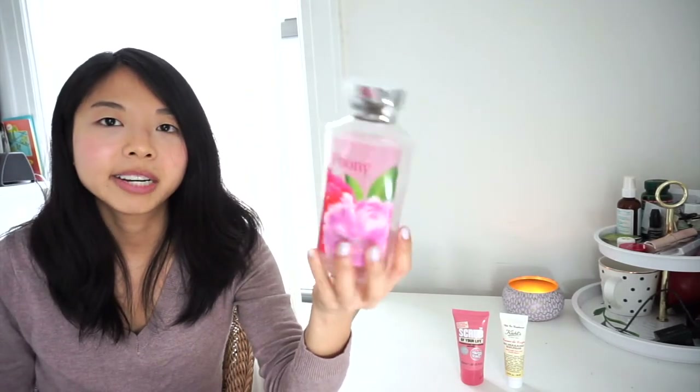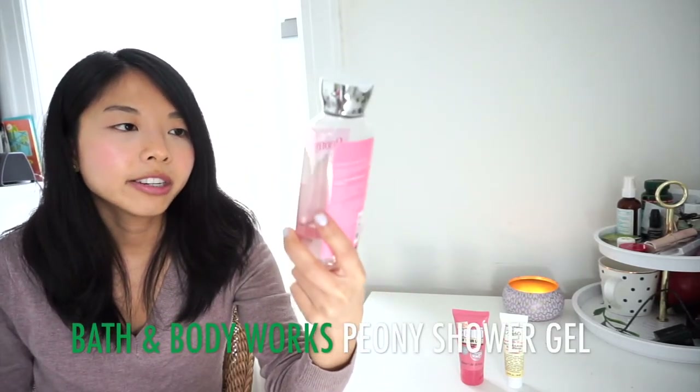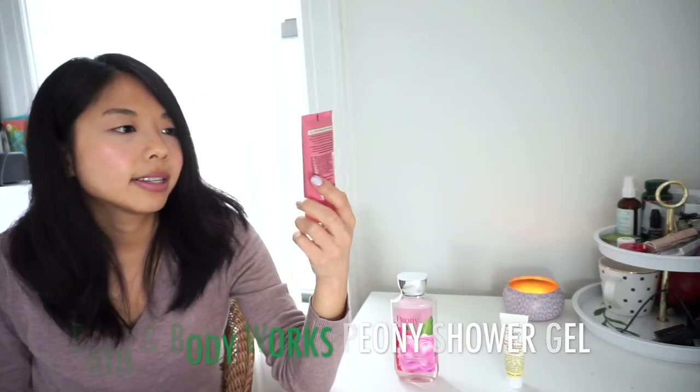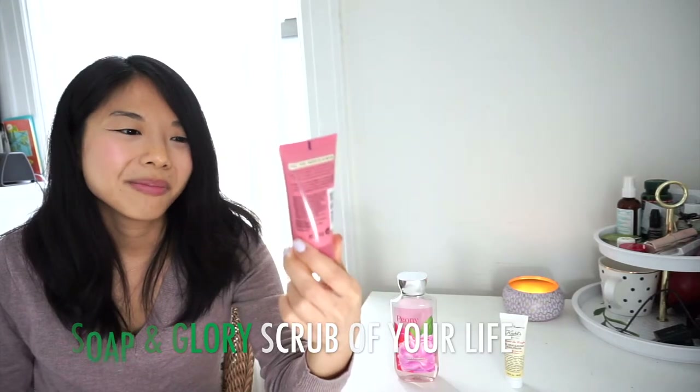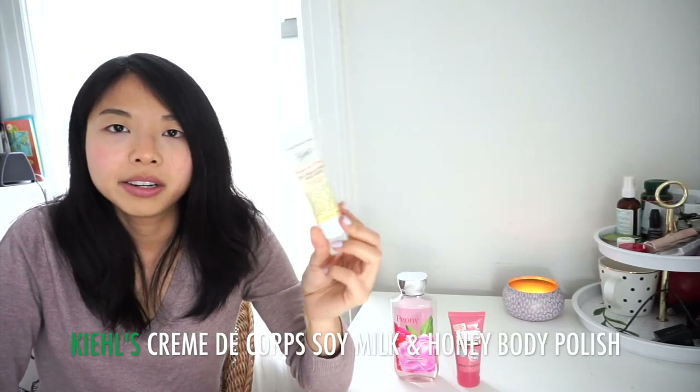Body wash and scrub products: started with 3 and still have 3, but I'm on my way to finishing the Bath & Body Works Shower Gel in Peony. I also have the Soap & Glory Scrub of Your Life travel size — used once or twice — and a Kiehl's Creme de Corps Soy Milk and Honey Body Polish sample. I'll be done with all 3 of these by the end of the year.